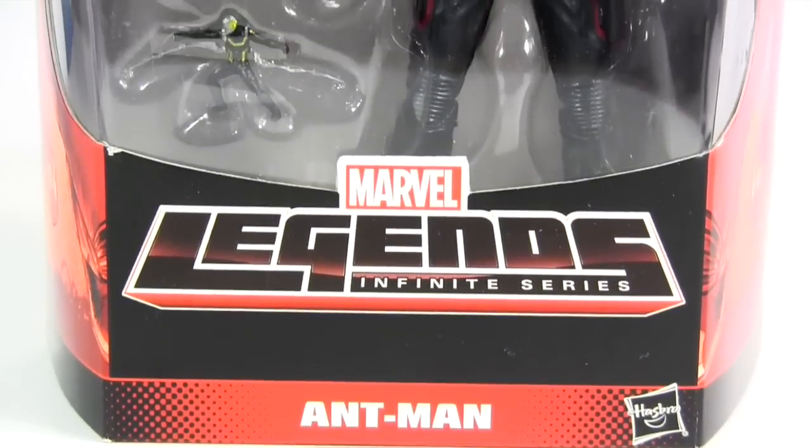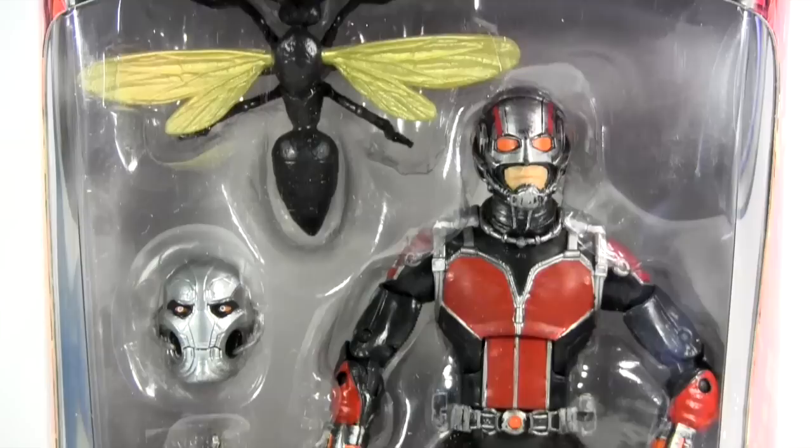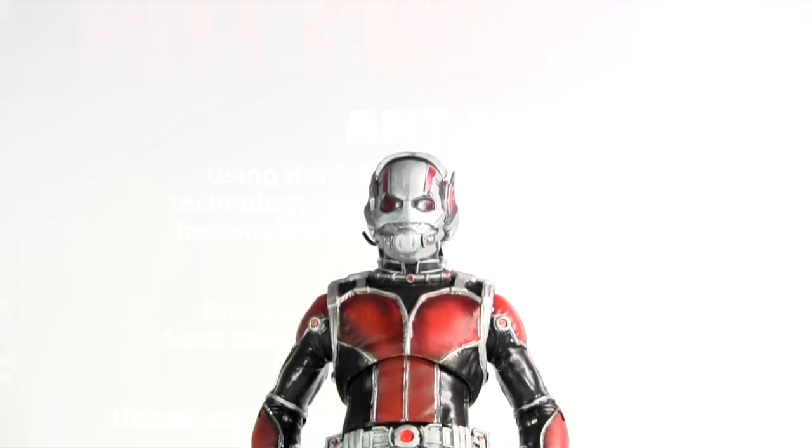Hey everybody, it's Glenn, back in this video with the Marvel Legends movie Ant-Man. This ain't no ordinary action figure review — it's an action figure comparison with the Marvel Select movie Ant-Man.